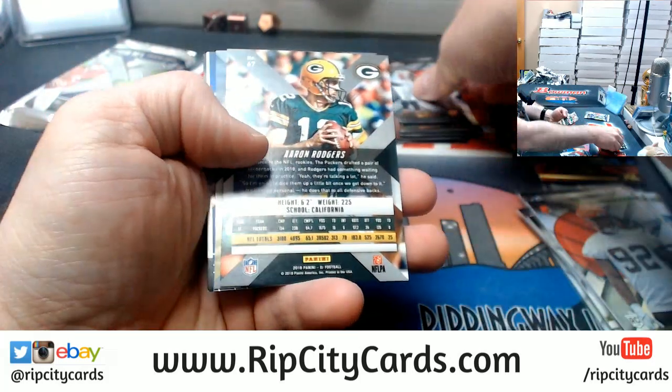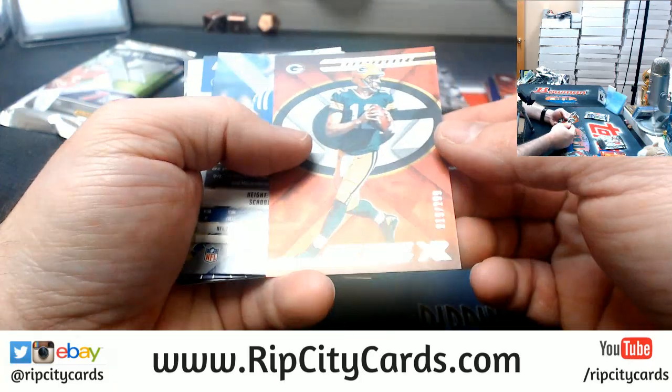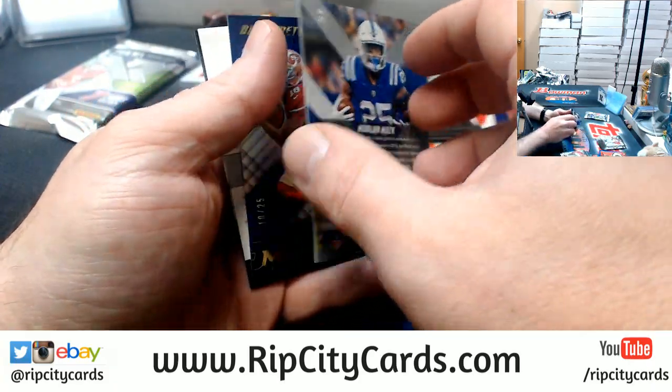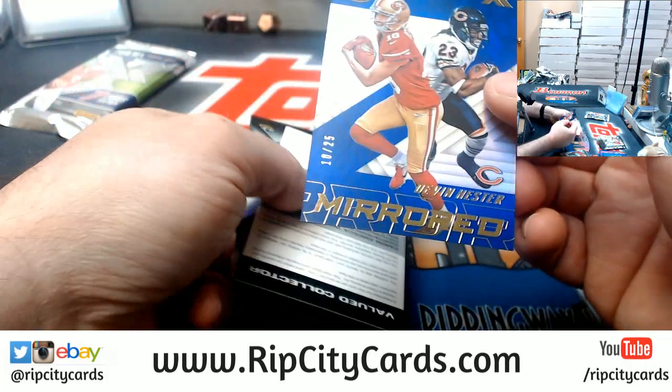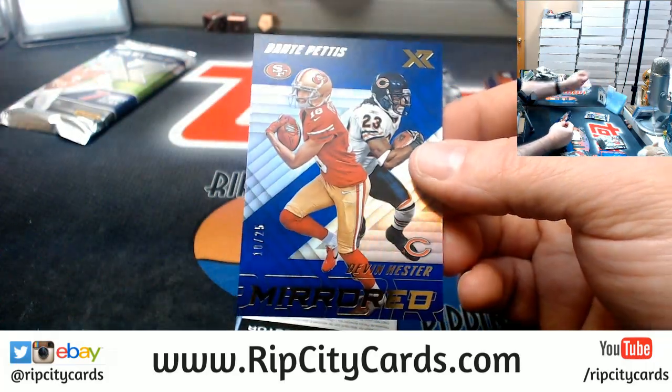McCoy and Henry, and Aaron Rodgers to $2.99, a Marlon Mack to $1.99, to $2.25 — Dante Pettis and Devin Hester.